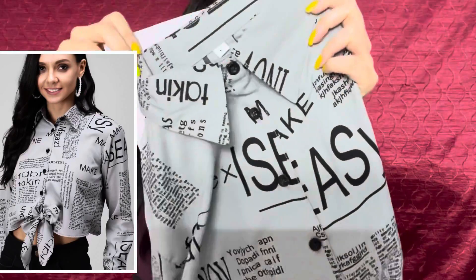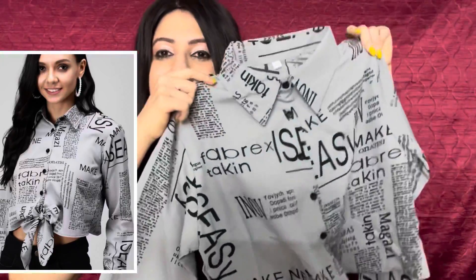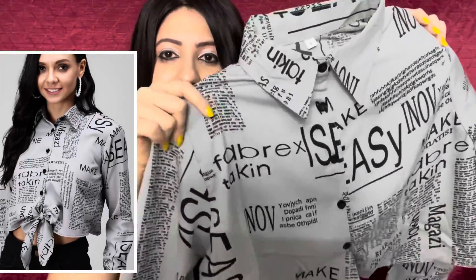I've worn a T-shirt with it that is also from Flipkart and it is very comfortable. A proper try-on and review of this T-shirt I will show you in the next haul video, so stay tuned for that. Now let's see the next product which I am so excited about — it has a newspaper print. This is the shirt.